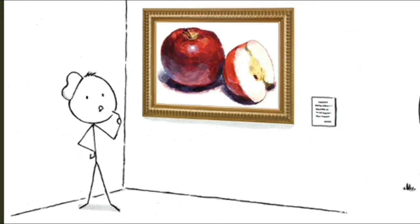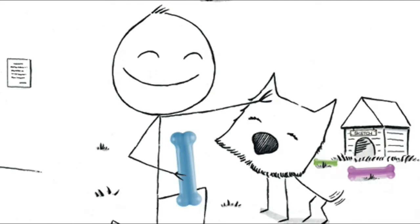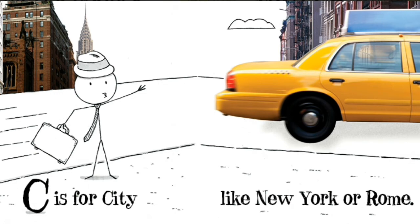A is for art. B is for bone. C is for city, like New York or Rome.